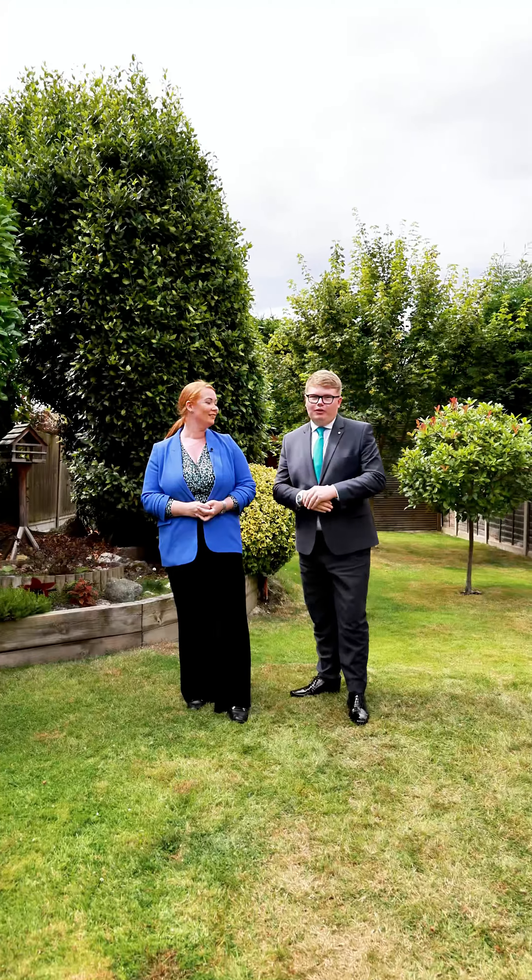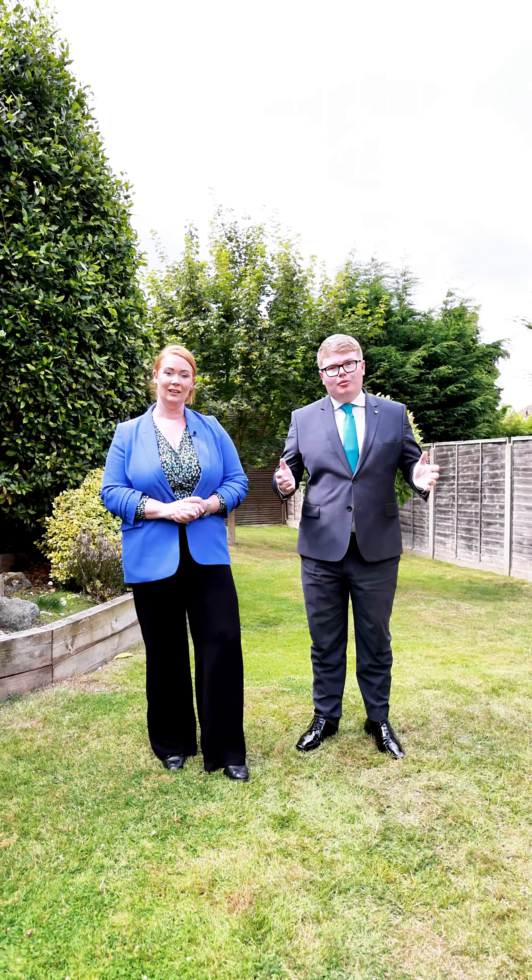I couldn't agree more, Chloe. If you don't know already, Aspire Estate Agents have officially launched within Westcliffe, Southend, Thorpe Bay and Shoebury Nests after having so much success in these areas. So if you're currently on the market or looking to sell, please don't hesitate to get in touch with ourselves.